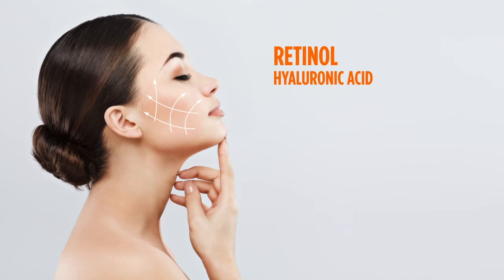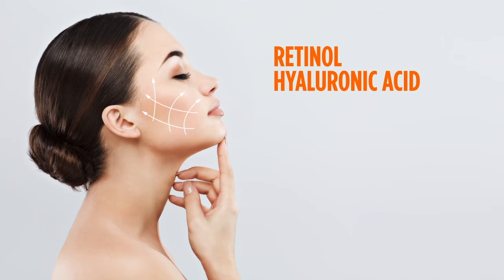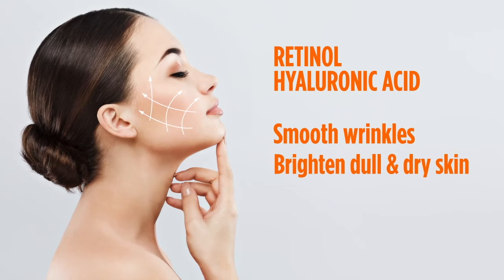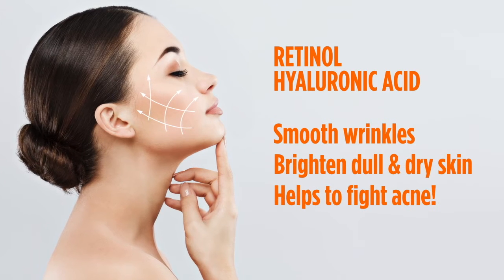It also includes retinol and hyaluronic acid. This powerful combination helps to smooth wrinkles, brighten dull and dry skin, and helps to fight acne.